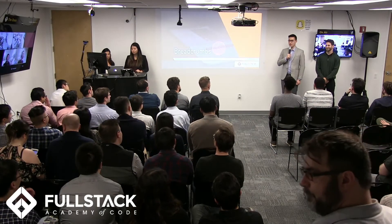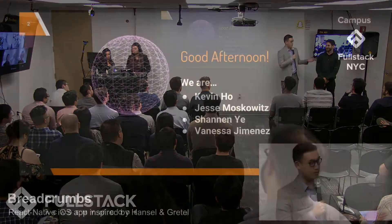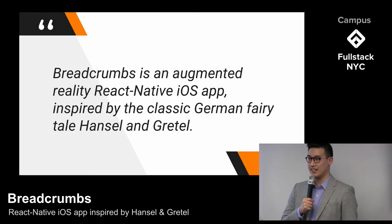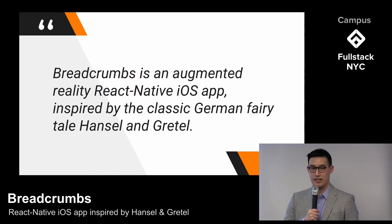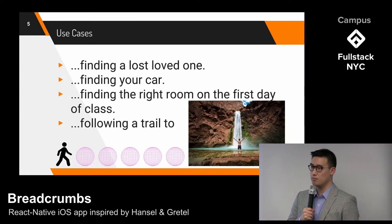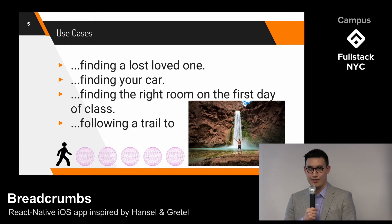Good afternoon, everyone. We are Breadcrumbs. I'm Kevin Ho, this is Jesse Moskowitz, Shannon Yee, and Vanessa Jimenez. We're an augmented reality React Native iOS app inspired by the classic German fairy tale Hansel and Gretel. Users can create or follow a trail of digital breadcrumbs rendered as 3D AR objects using your iPhone's camera. Breadcrumbs is a solution to many of today's problems, both big and small — whether you're finding a lost loved one, finding your car, finding the right room on the first day of class, or even following a trail to your friend's hidden waterfall on their favorite hike.